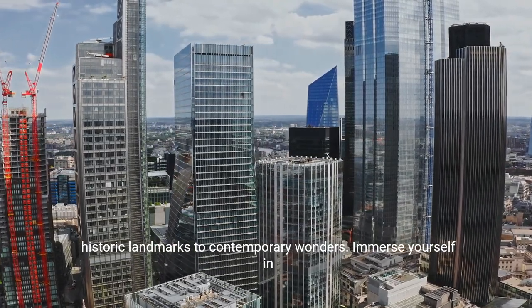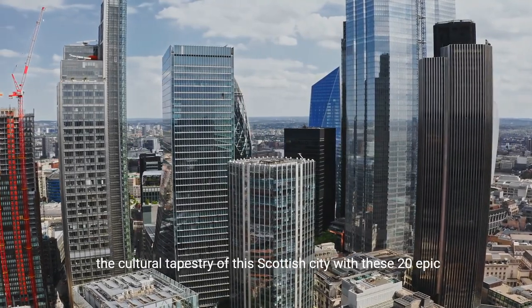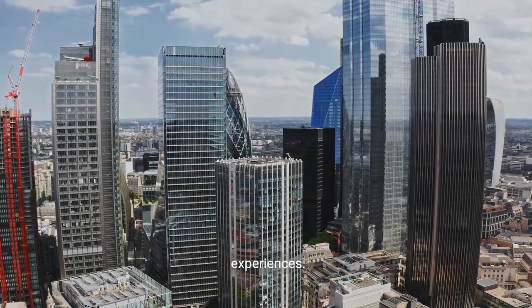Glasgow invites you to traverse its diverse landscapes, from historic landmarks to contemporary wonders. Immerse yourself in the cultural tapestry of this Scottish city with these 20 epic experiences.